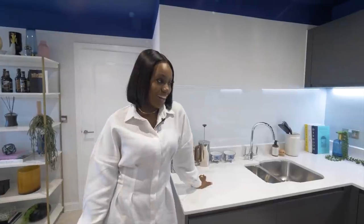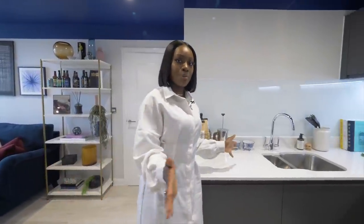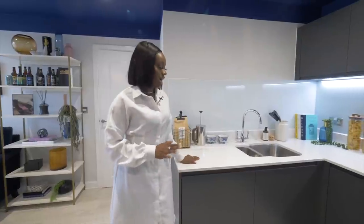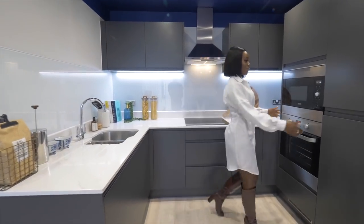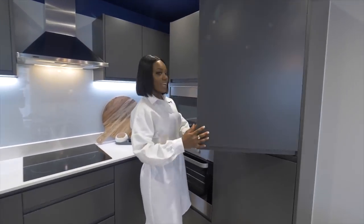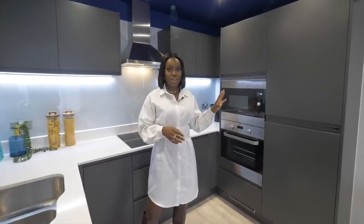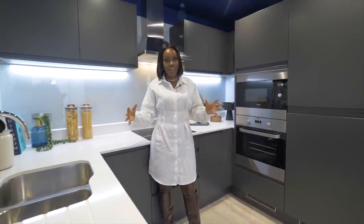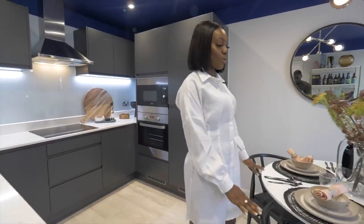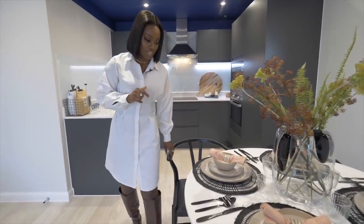Now I'm in the open plan kitchen dining section of the living space. I really like the shape of it — it has quite a separate sort of feel. The quality is amazing and the appliances are all inbuilt. There's a built-in fridge, and I really love the dark charcoal gray cabinets contrasting with the white marble countertops — it's really quite luxe.